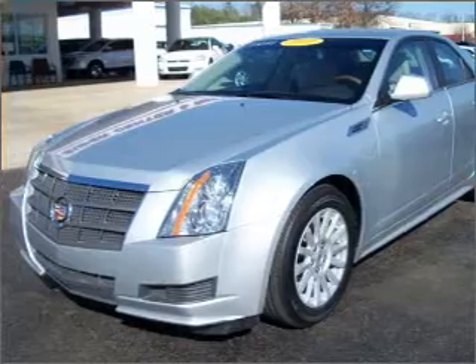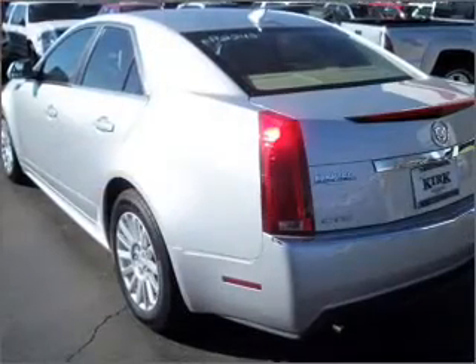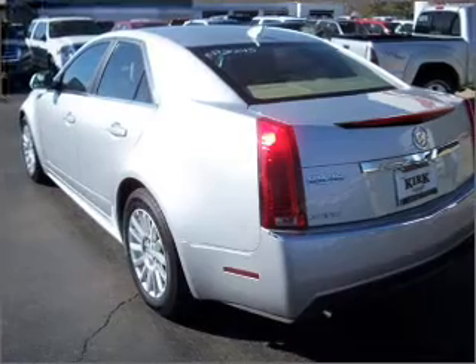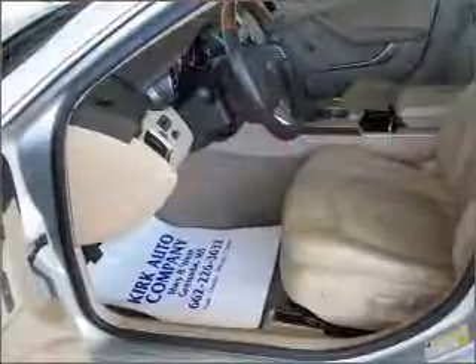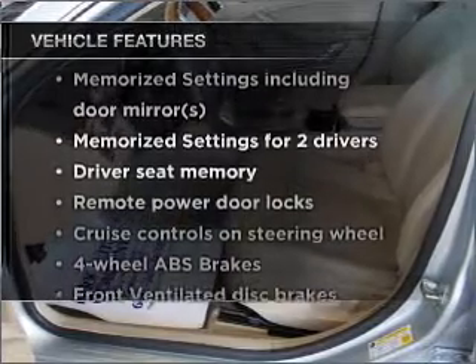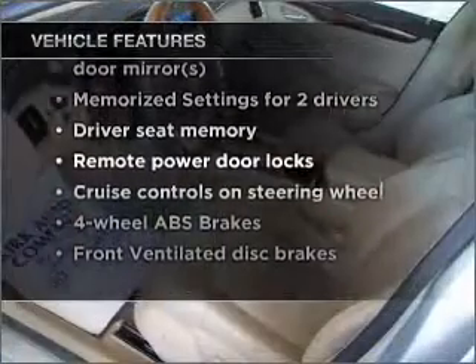Savor your listening experience with the premium sound system. Brake safely with the anti-lock braking system. Indulge in the comfort of heated seats — memory settings are just one of the extras. With these notable features, you won't want to miss out on the opportunity to own this amazing vehicle.